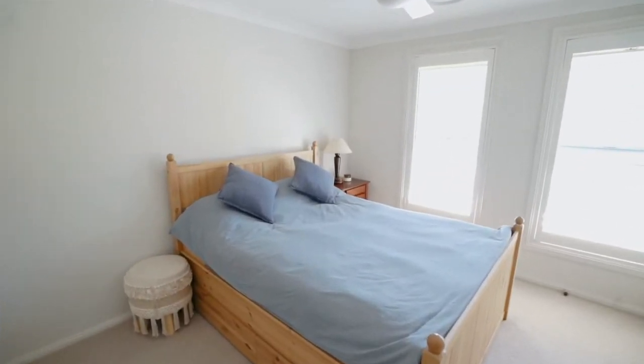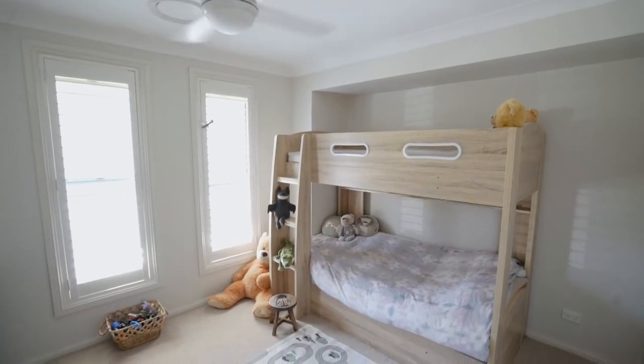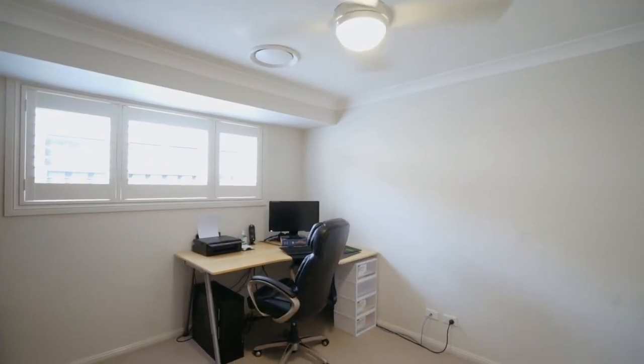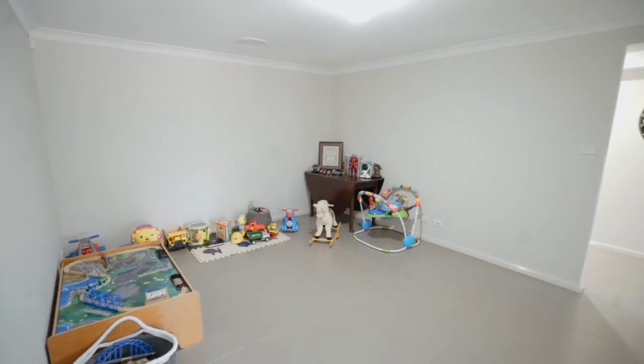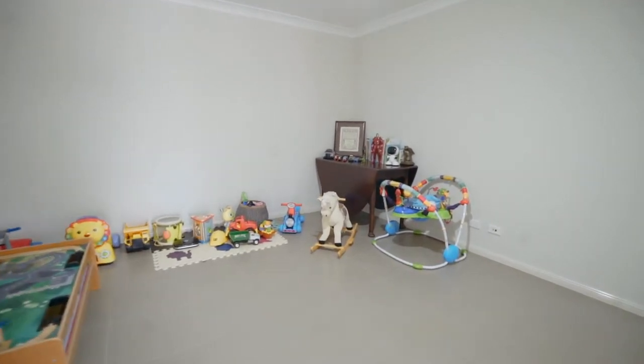This single level brick and tile home features four bedrooms in total. There are three bedrooms at the front of the home that all include built-in robes and ceiling fans. The media room or children's activity room is the perfect area for the kids to have their own space.